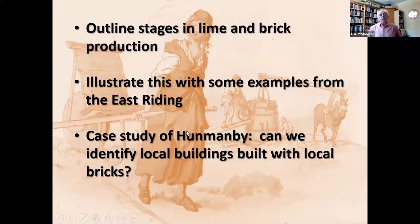What I want to do tonight is outline stages in lime and brick production — forgive me if it's a very general outline. I'd like to illustrate this with examples from the East Riding of Yorkshire, a part of Yorkshire which for some things has been little researched, where these were very common industries. And I want to end with a case study of Hunmanby, near Filey, where we have examples both of lime production and brick making, and ask whether we can identify local buildings built with those local products.